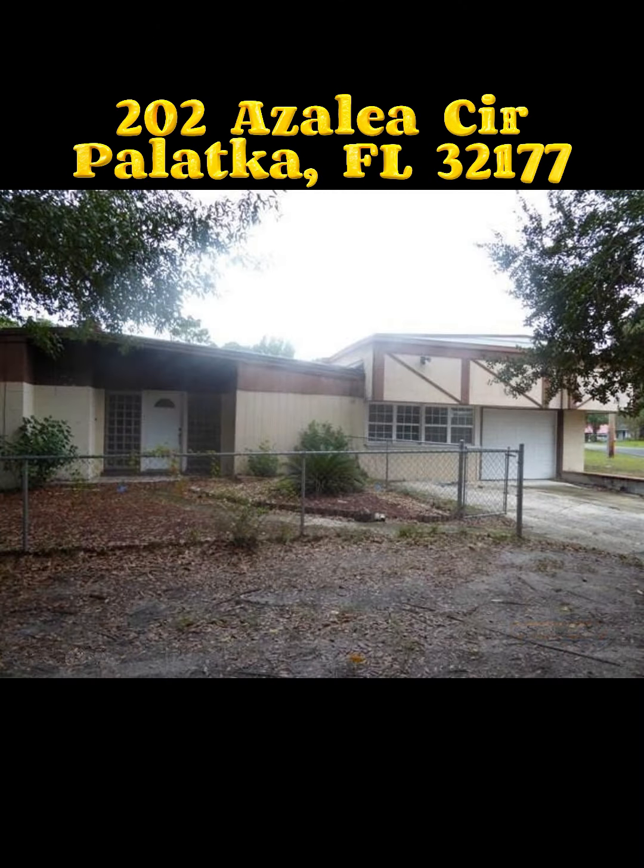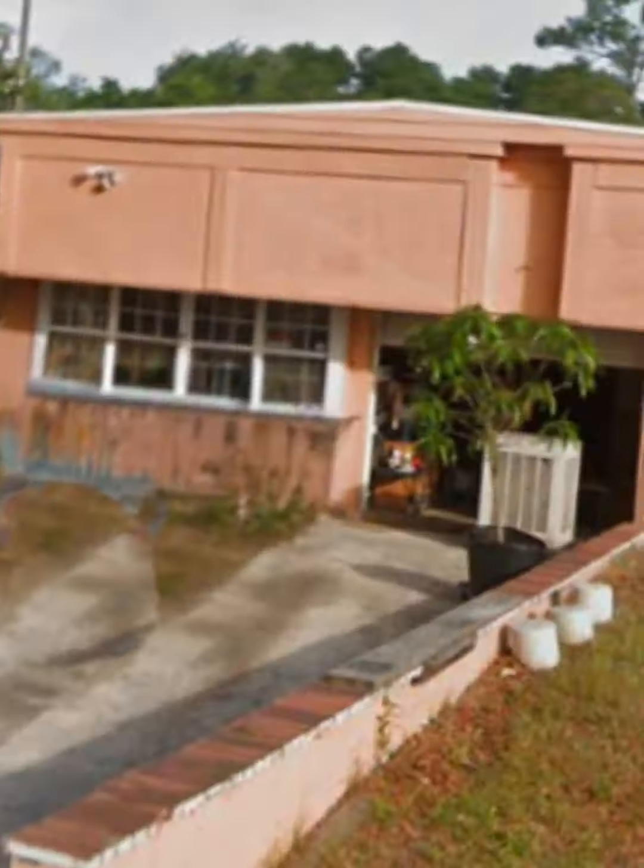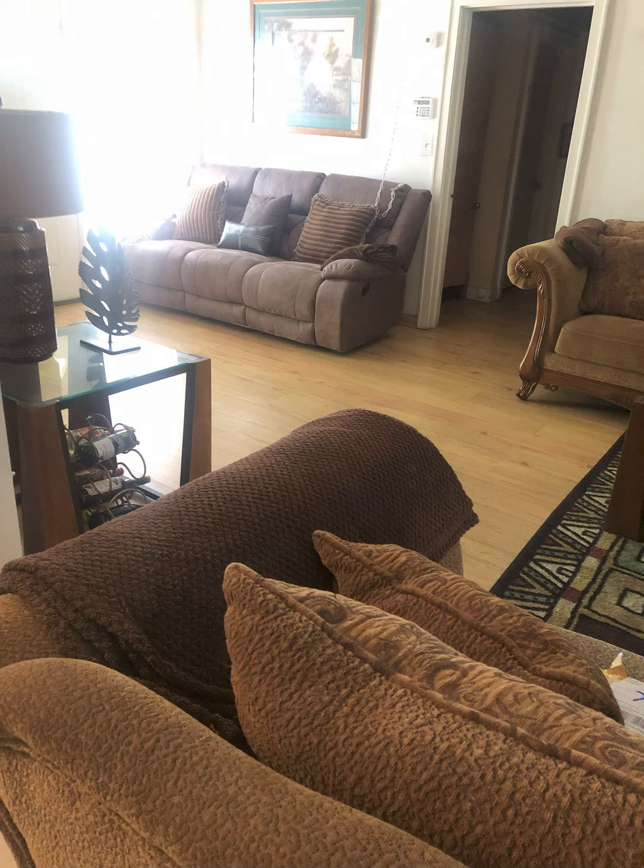Here we have 202 Azalea Circle. It is a beautiful house with a very unique design. It does have a fenced-in front yard and a one-car garage. It kind of has that 70s style look on the outside.